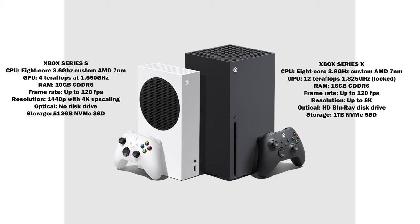In terms of RAM, the Series X has 16 gigabytes of DDR6, and the Series S has 10 gigabytes of DDR6 — still a lot of RAM for both consoles. Both are targeting up to 120 frames per second, with resolution differing: 8K for the Series X and 1440p for the Series S.